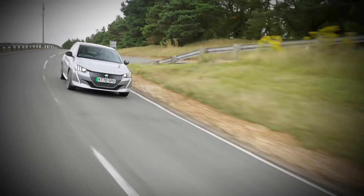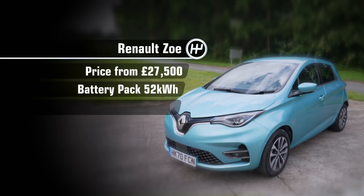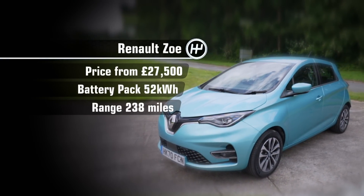The two that impress the least will be eliminated. Time for the test drives, and first up is the original EV city car, the Zoe.